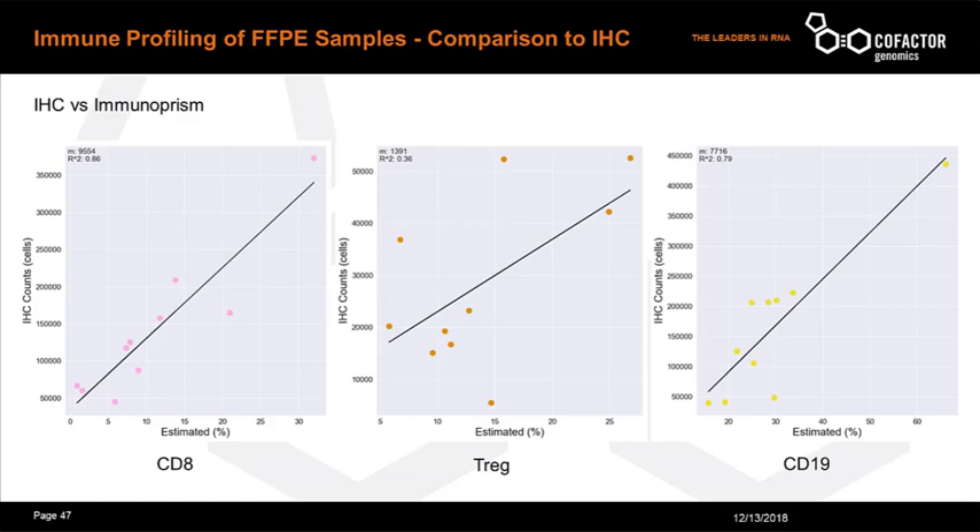We also compared eight of the FFPE samples to immunohistochemistry, or IHC, as orthogonal work to see how similar immunoprism measurements were to this gold standard. We compared CD8, Treg, and CD19 cell types. CD8 and CD19 correlate strongly with IHC at an R-squared of 0.86 and 0.79 respectively, while Treg has a mild correlation with an R-squared of 0.6.